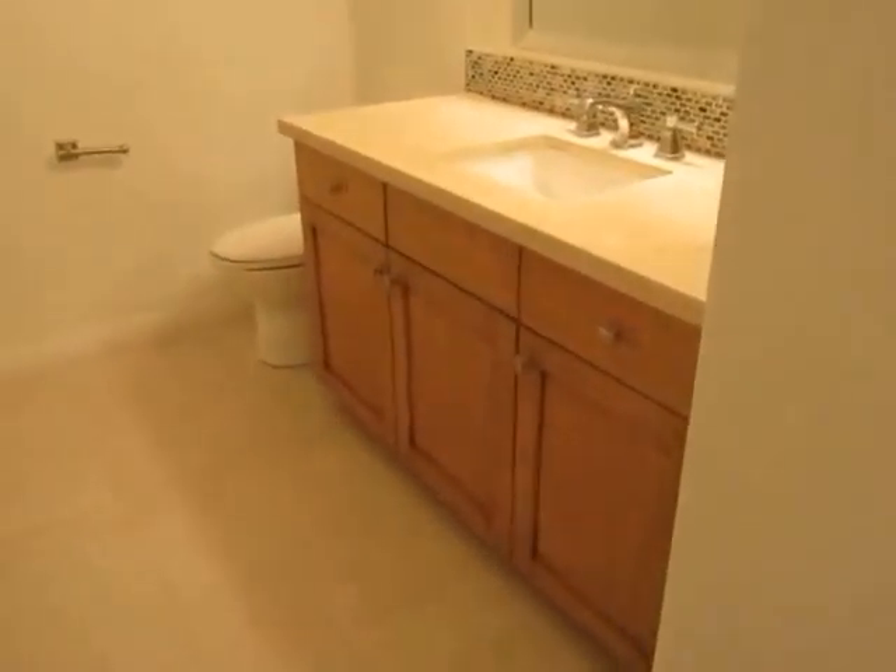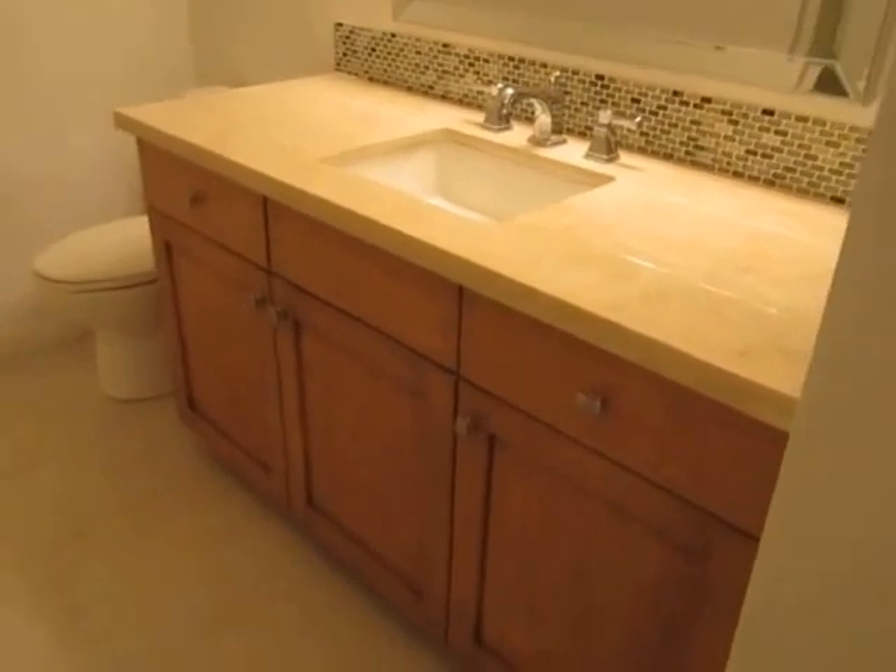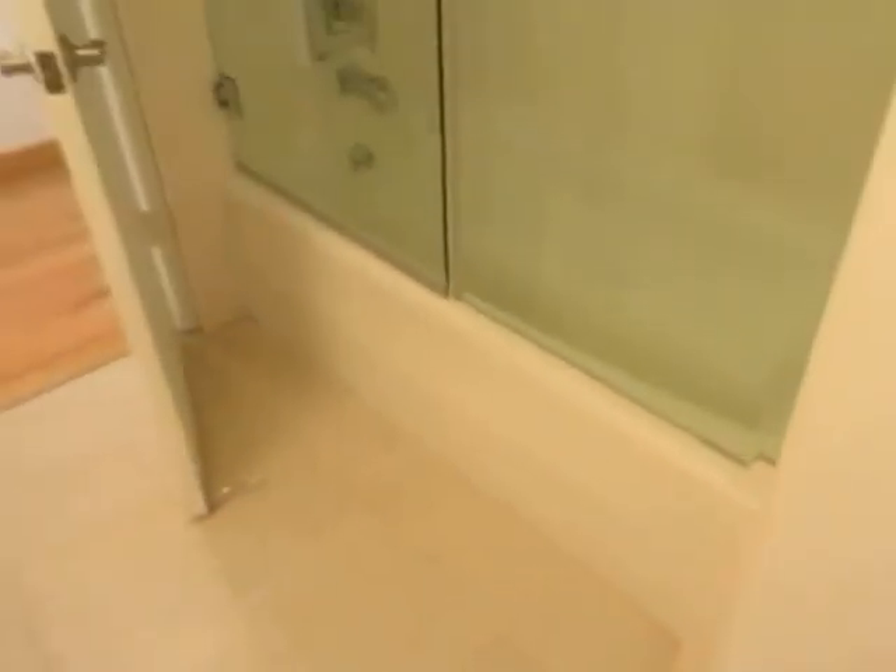The bathrooms have been newly updated and feature marble countertops and a full tub and shower with a rainfall shower head.